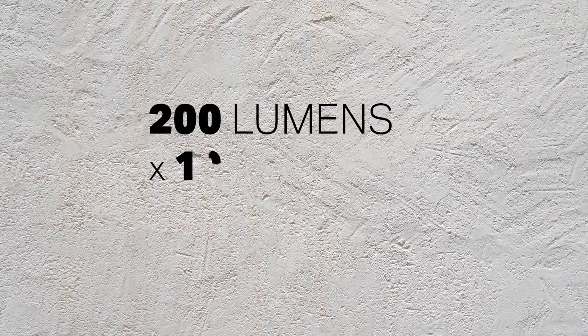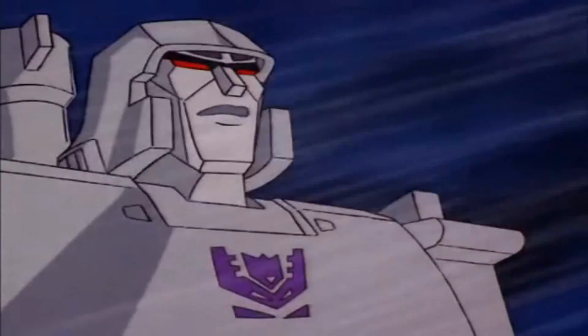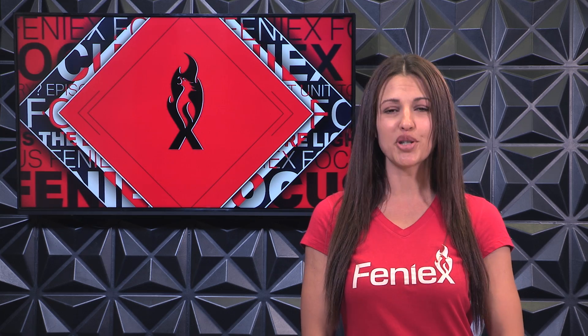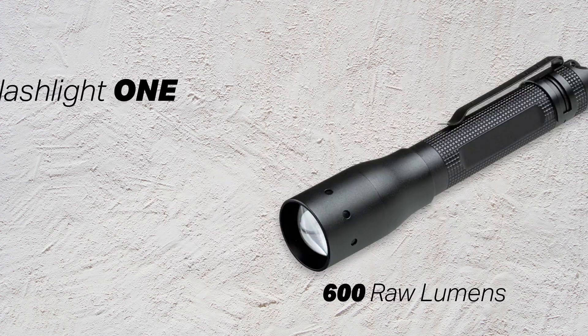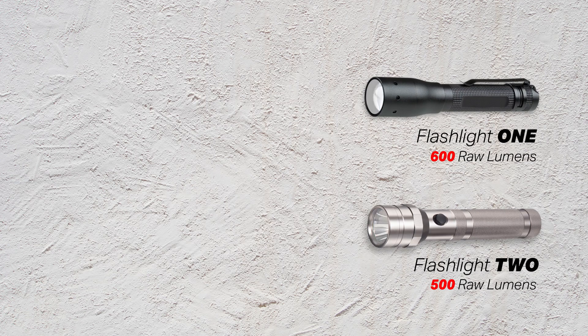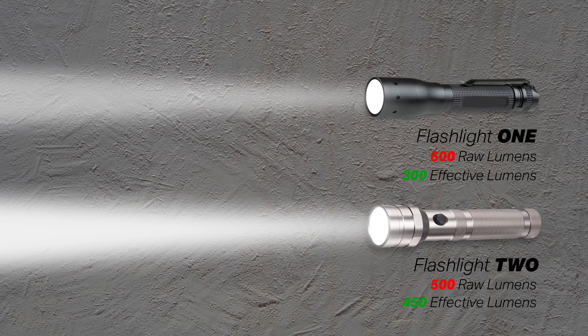But most companies just take the lumen performance of the LED, multiply that by the total number of LEDs in the product, and publish that as accurate marketing material. Here at Phoenix, we decided to run a little test. We ordered two different flashlights from two different manufacturers. Flashlight 1 advertised an output of 600 raw lumens, while Flashlight 2 advertised 500. After testing the total lumen output, we found that Flashlight 1 produced a total of 300 effective lumens, while Flashlight 2 produced 450. So while a customer would think that Flashlight 1 is the better choice, Flashlight 2 is actually brighter.